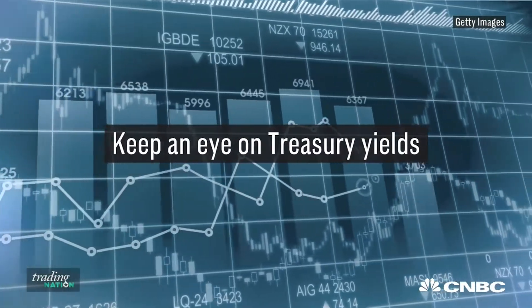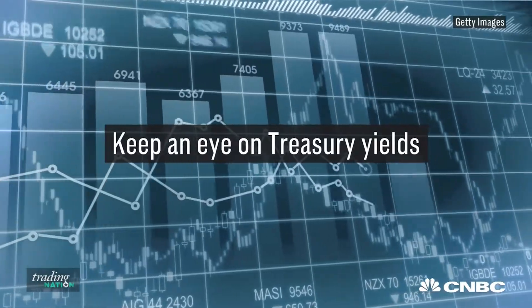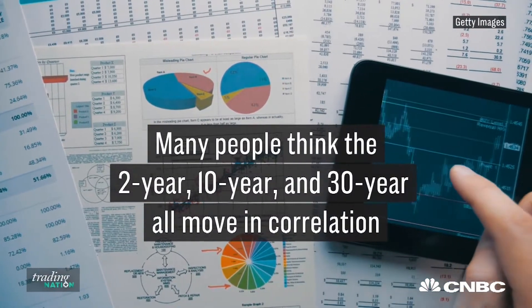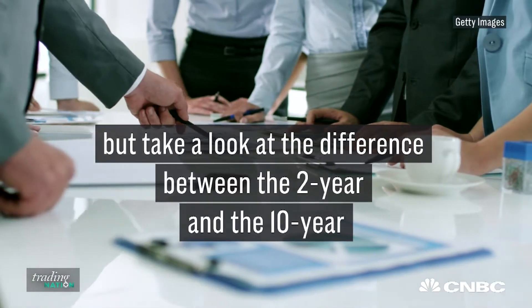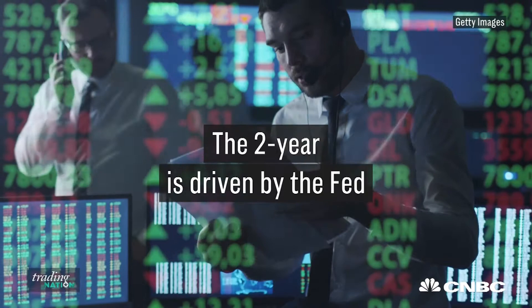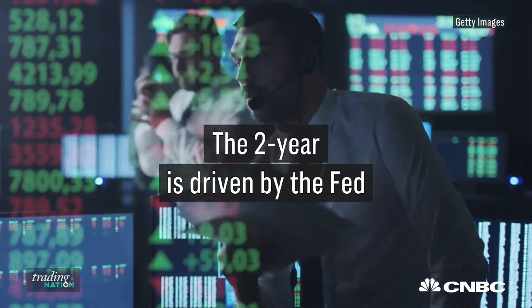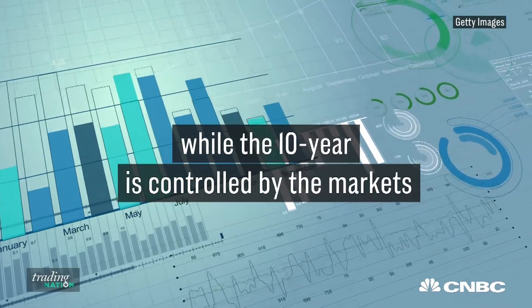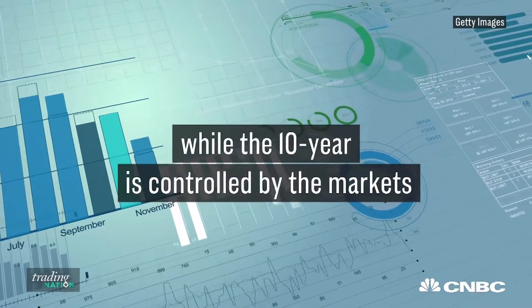The one thing I'm watching today is related to inflation and Treasury rates. Many people assume the 2-year, the 10-year, and the 30-year all move in correlation, but what we're trying to do is separate the difference between the 2-year and the 10-year. The 2-year is driven mostly by what the Fed does, while the 10-year is a little bit different — it's controlled by markets and the arbitrage in the markets as there's movement up or down.